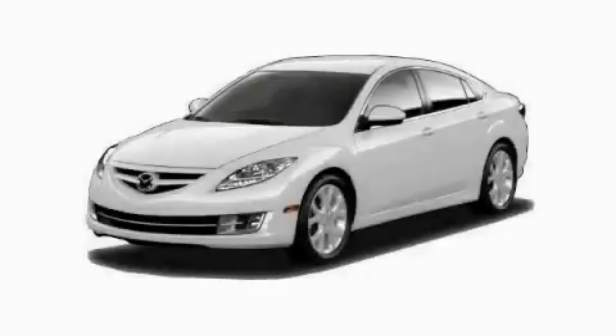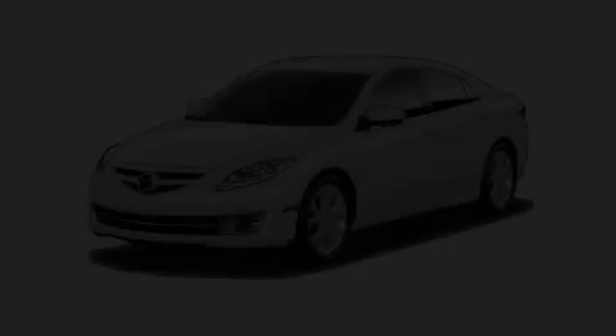This is a brand new 2010 Mazda 6. Great handling, great comfort, a great ride.